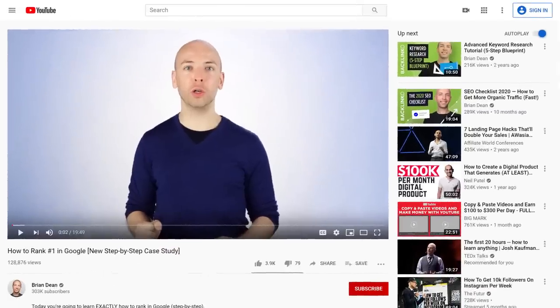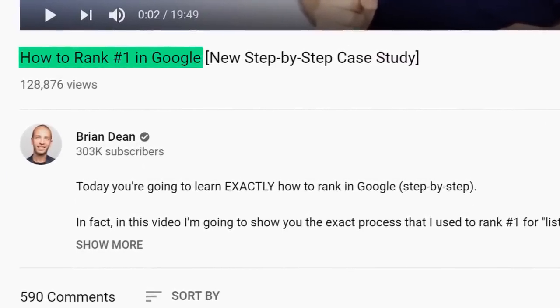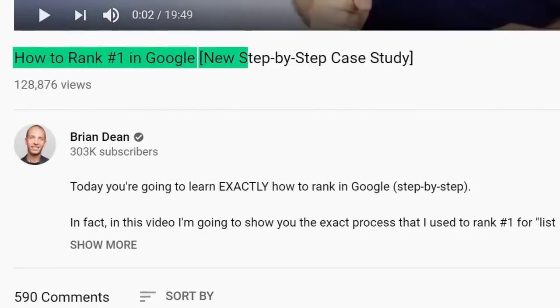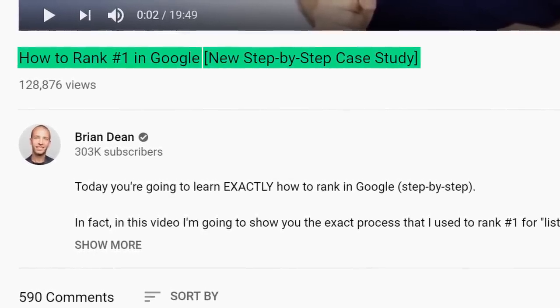That's because the text in your brackets gives someone a sneak preview into your video, which makes them more likely to click. For example, check out the title of this video from my channel. My original title was just 'how to rank number one in Google,' but I decided to add text in brackets, which makes my title much more enticing to click on.